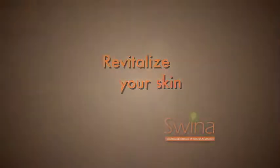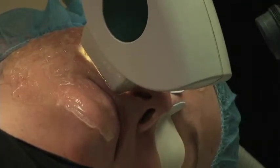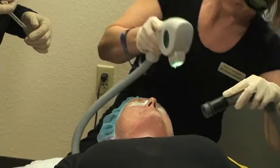We offer a wonderful variety of services, all of which can help revitalize the skin after years of damage that can leave us looking a little tired and worn.